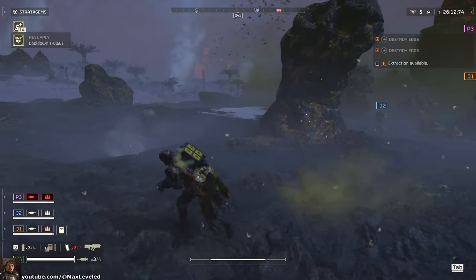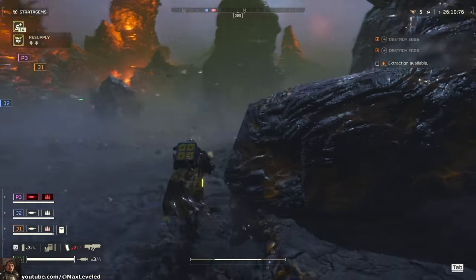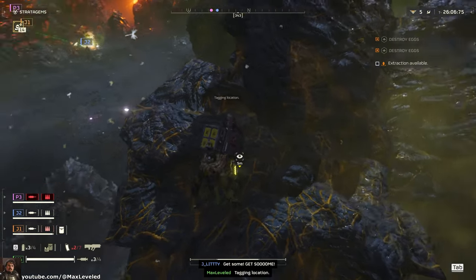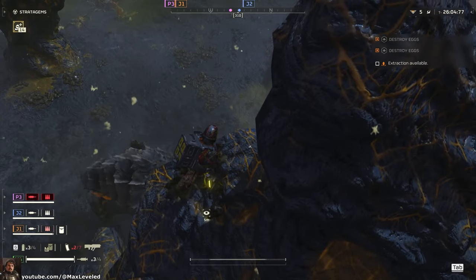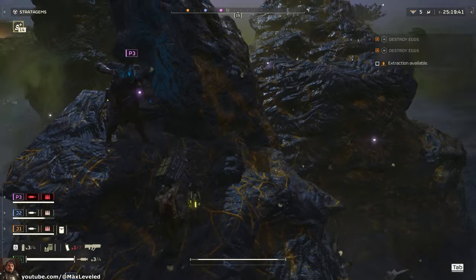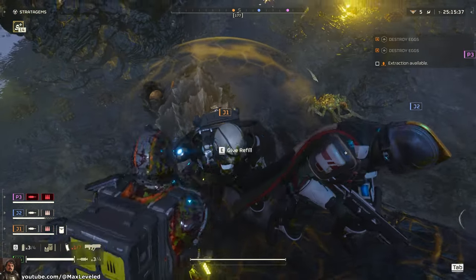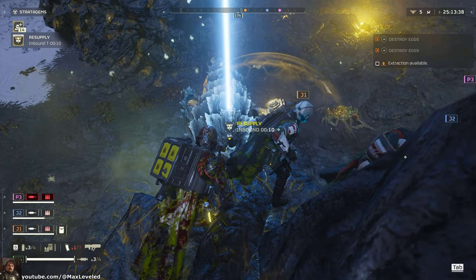The first, most important part is going to be finding a rock. You need to find a rock that you can climb up quickly and easily, because a charger is going to be chasing you. Once we climb the rock, the charger can't reach us. We still need to worry about the other little bugs climbing up and getting us, but the charger is now easy pickings for the resupply pod.